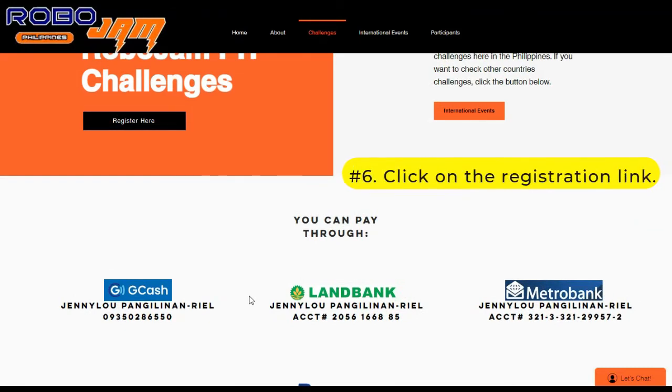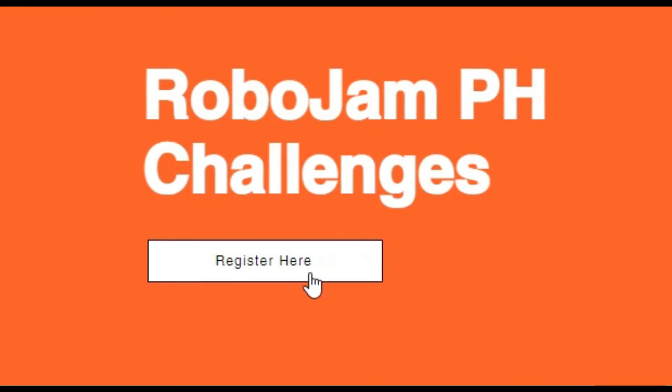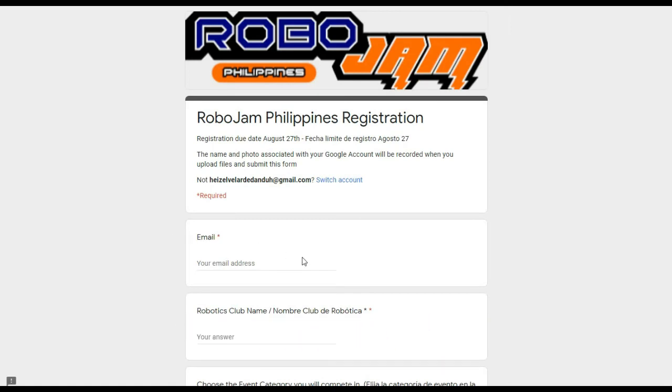After that, you can access the registration link — just click this button. This will redirect you to the registration form. Fill this up with your information and submit.